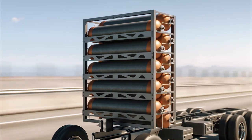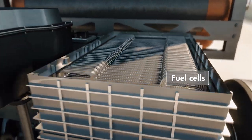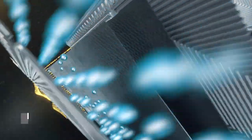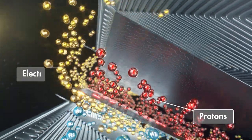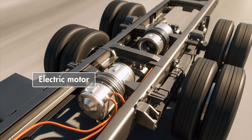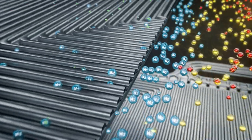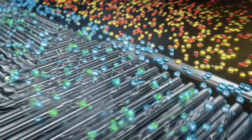As hydrogen atoms travel between two charged plates, a membrane splits them into protons and electrons. The flowing electrons create an electric current, which powers an electric motor or a series of batteries. On the other side of the fuel cell, the protons and electrons combine with oxygen, creating only water vapor.